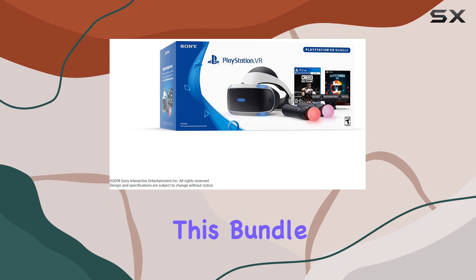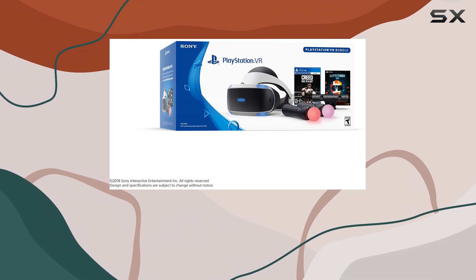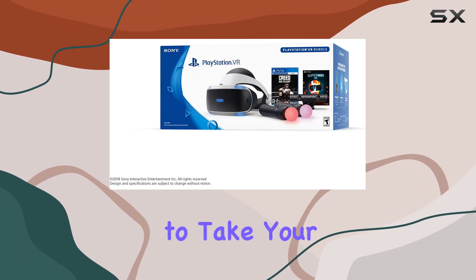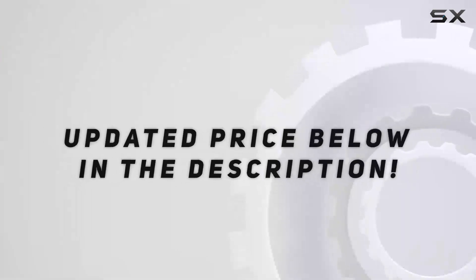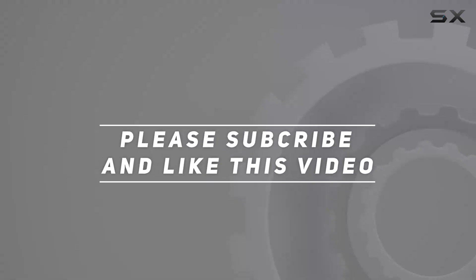Whether you're a seasoned VR enthusiast or new to the world of virtual reality, this bundle offers hours of immersive entertainment. If you're looking to take your gaming to the next level, this bundle is definitely worth considering. Check out the video description for the updated price, and thank you for watching.